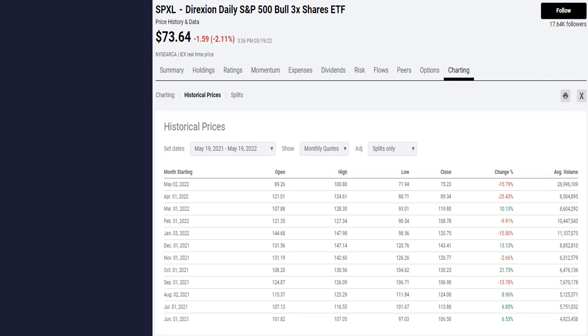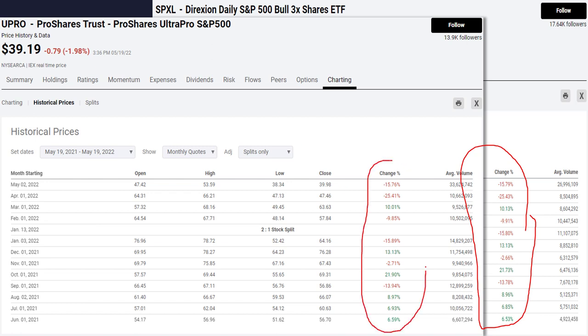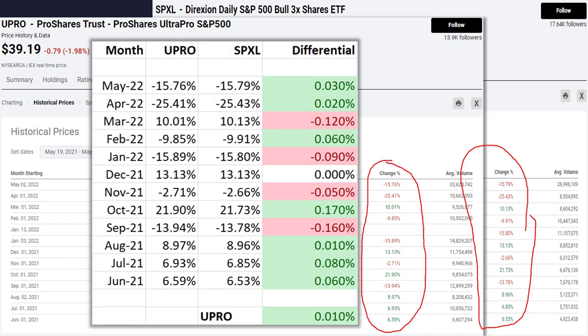To answer that, we look at the monthly returns for the SPXL versus the UPRO. When you compare them month to month, it's actually pretty similar — the first month is negative 15.76 versus negative 15.79, a difference of just 0.03%. Over 12 months of time, the UPRO returned an extra 0.01%. So technically, in this one-year example, the UPRO was slightly better. But in all reality, this doesn't matter whatsoever — you can trade either one and be just fine.